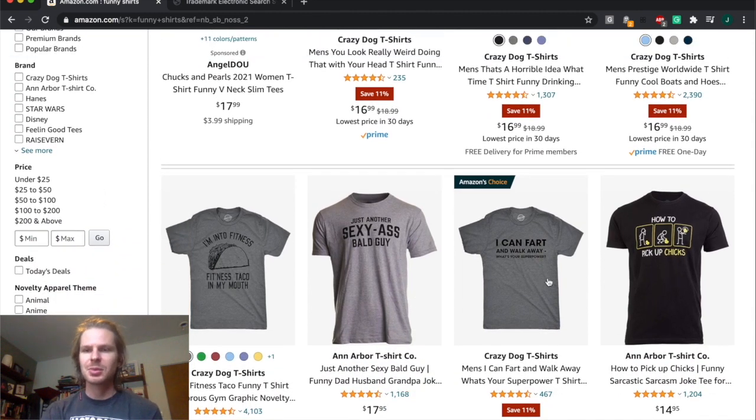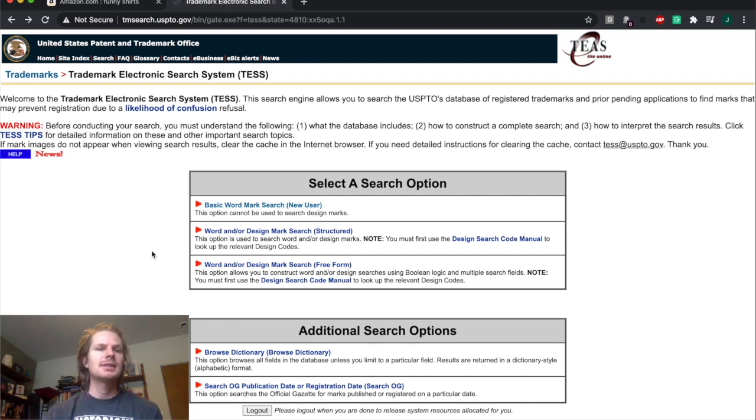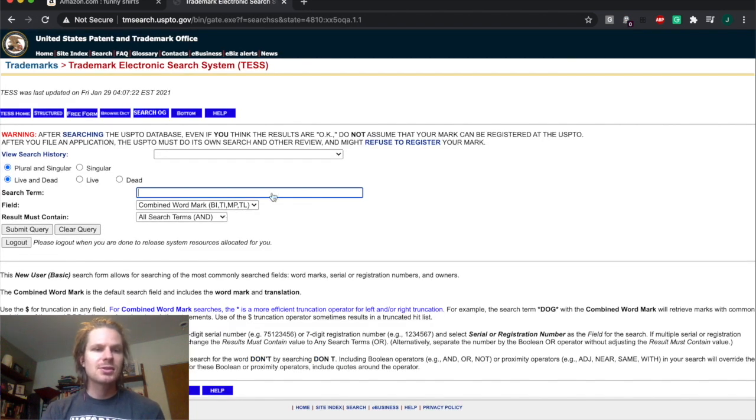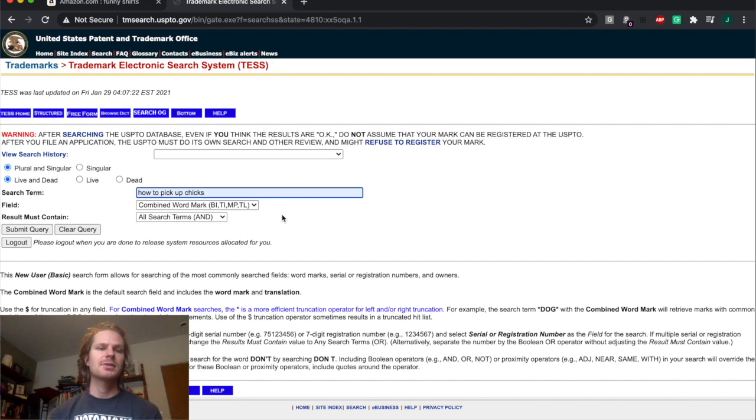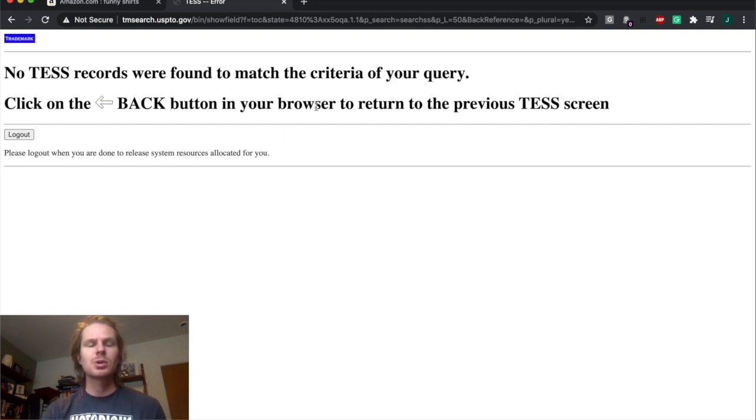Coming down here to this first example, this shirt says 'how to pick up chicks' and it's three pictures of a stick figure guy actually picking up a baby chicken — pretty funny shirt. If you wanted to make your own rendition with the text 'how to pick up chicks' on it, you'd come over to the United States Patent and Trademark Office website. You can run a basic search, type in the words 'how to pick up chicks,' and click submit query. We see no match results, so that text combination is not trademarked — you'd be good to go.